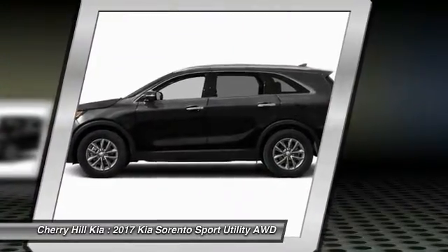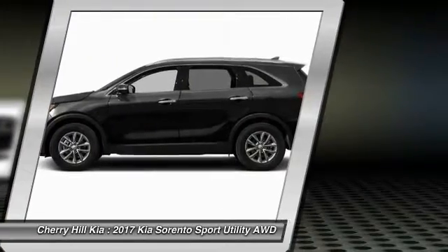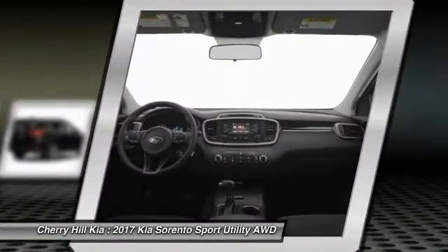All-wheel drive, backup camera, keyless entry, Bluetooth, cruise control, aluminum wheels.